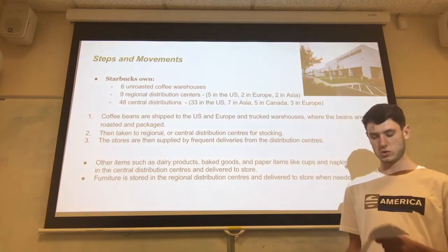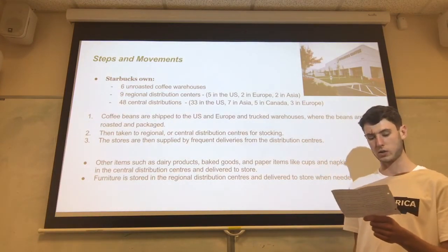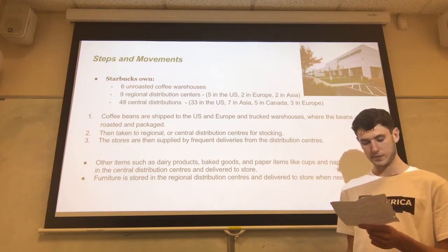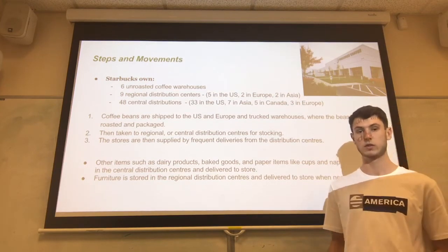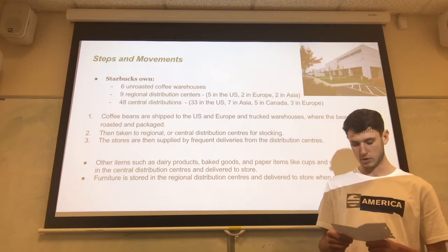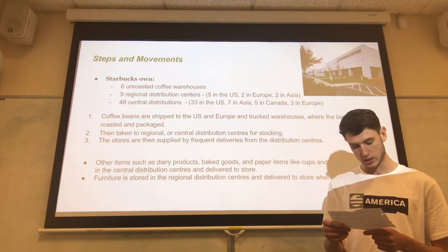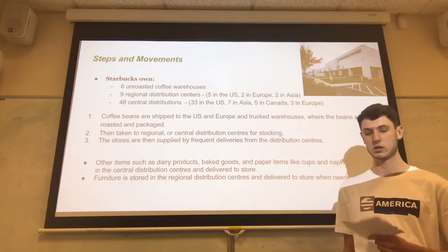Further sustainability initiatives include responsibly growing coffee with no child workers, ethically sourcing tea and cocoa, and supporting the Ethos Water Fund. These efforts improve the overall image of the organisation within the public eye, show support for farmers and the community, and reflect the importance of having the support of local people where the business is operating. Overall, Starbucks are making strides to improve their sustainability and footprint across these ten areas.